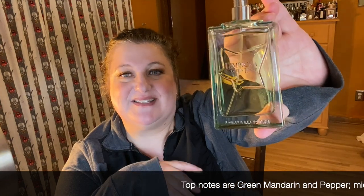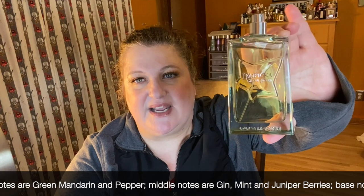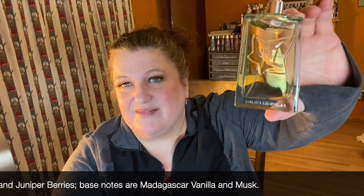This is Green Lover from Lolita Lempicka — another one of my husband's. It's just a really beautiful fresh fragrance. It's got the original Lolita Lempicka DNA but it's just fresher and lighter. It's very gender neutral, very pretty and fresh, and very cheap. I really like Green Lover.